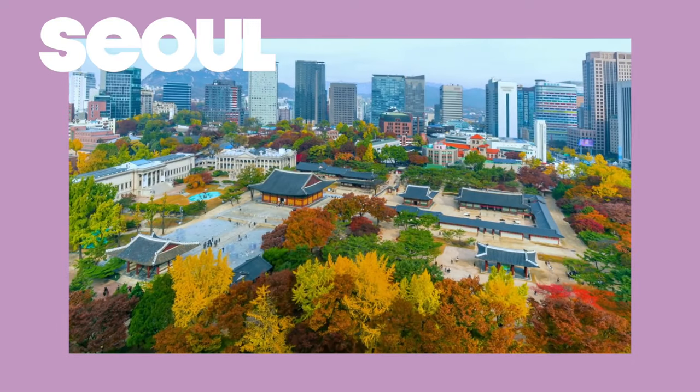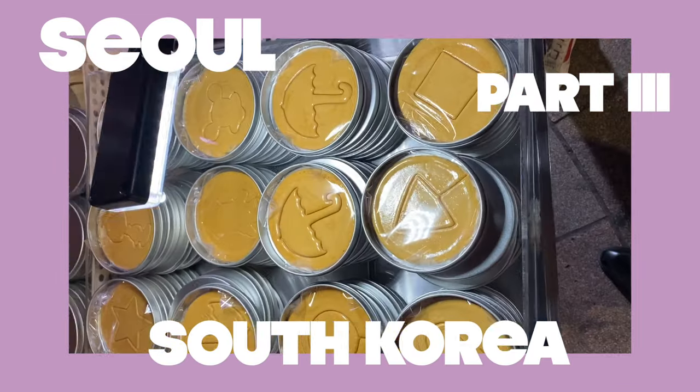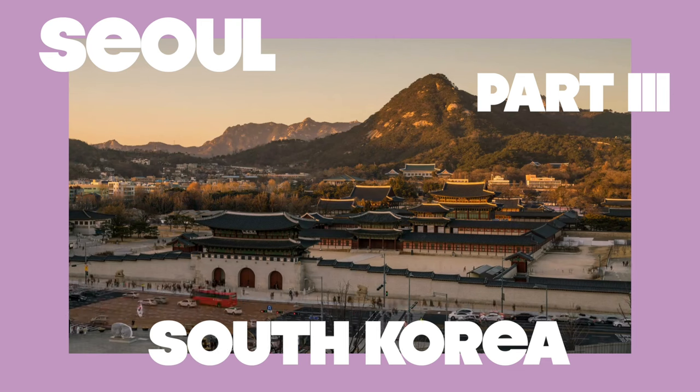Today on Logan Lee's Adventures is day three of our trip in Seoul, South Korea. I hang out with my local Korean friends, we play some squid games, and see more of this mega-opolis.